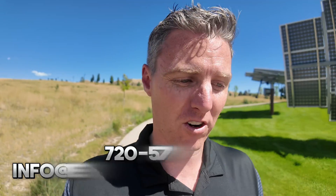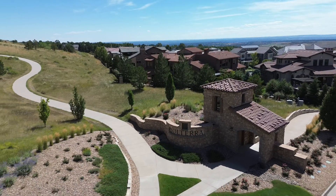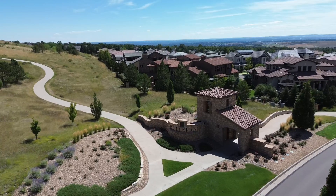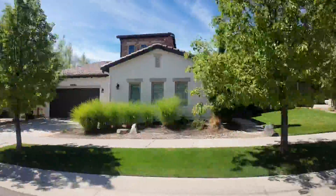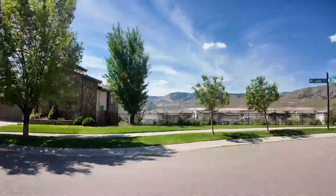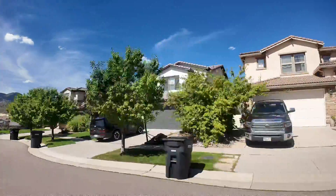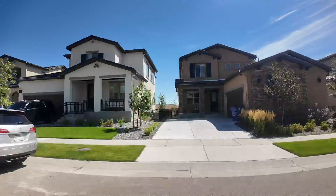Today we are starting off our tour of Lakewood in the neighborhood of Solterra. This is a newer master-built community that has a lot of unique style houses you're not going to find in a lot of other areas in the Denver metro. It has very much a Tuscan feel to it — Spanish style tile roofs, a lot of stucco, a lot of stonework on a lot of the homes. It's definitely very popular and a lot of people have chosen to move here because of that unique aspect.